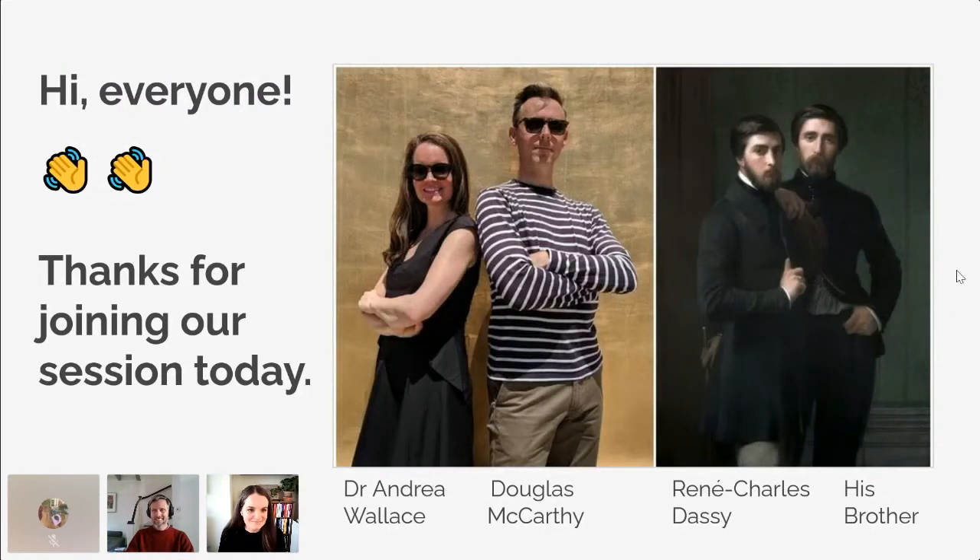Andrea, over to you. Who are you? Who am I? I ask it every day. I'm Andrea Wallace. I'm a senior lecturer in law at the University of Exeter. A lot of my research focuses on how cultural heritage institutions make their collections available online and the intellectual property issues around that. Over to you, Doug. I've been working in cultural heritage and museums, focused on copyright and licensing, for almost 20 years now. I'm currently working at Europeana Foundation, speaking to you from the Netherlands. Open access to cultural heritage is a real passion and interest of mine, something that Andrea and I share.